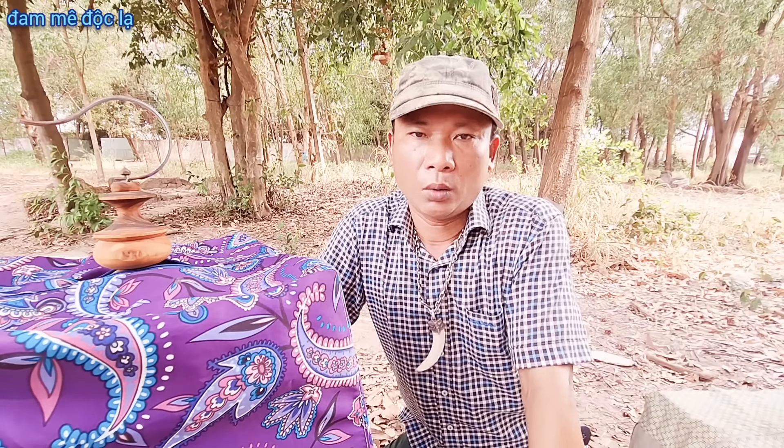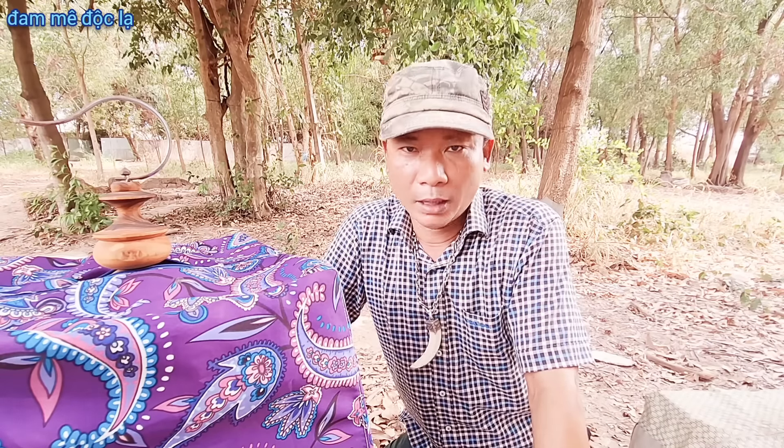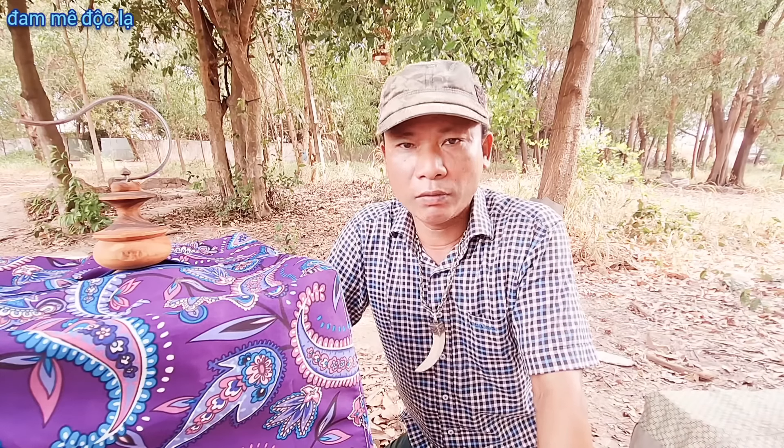Xin chào anh chị em và các bạn đã quay lại với kênh 50 độc lạ. Video ngày hôm nay chia sẻ cách vào lửa cho con chim trà màu. Chim trà màu là dòng chim dễ vào lửa nhất, nhanh nhất, dễ nhất. Ở ngoài thiên nhiên nó ăn trái cây nên về nhà cho ăn cám nó cũng nhanh vào lửa - nhưng với người biết. Còn những bạn không biết, làm sai thì 12 tháng, 3 tháng vẫn không hót được.